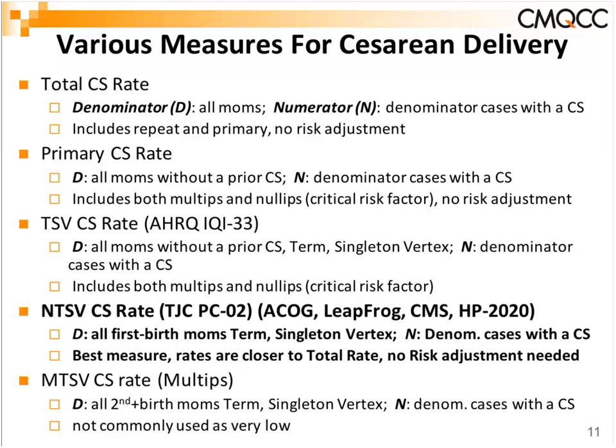The primary C-section rate uses as its denominator every mom who does not have a prior C-section — women having their first C-section. However, it includes multiples, women having their second, third, or fourth vaginal delivery, as well as first-time mothers — a big mix of risk factors. It's much easier to have a vaginal birth on your third or fourth. This led to the TSV C-section rate, which focuses on term, singleton, vertex moms, excluding twins, breeches, and preemies. AHRQ picked this measure up about 15 years ago, though it still includes multiples and nulliparous women together.